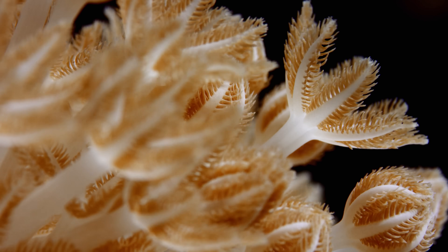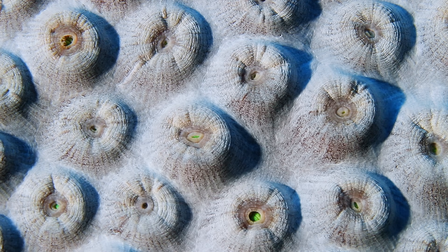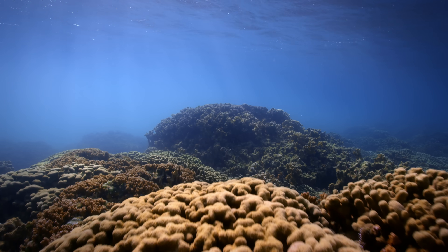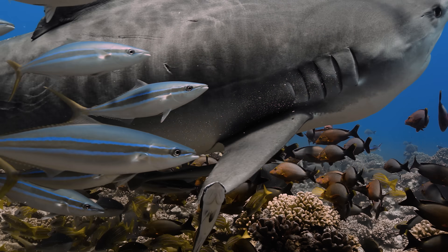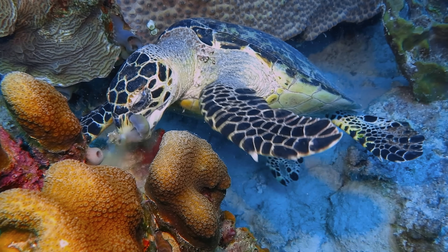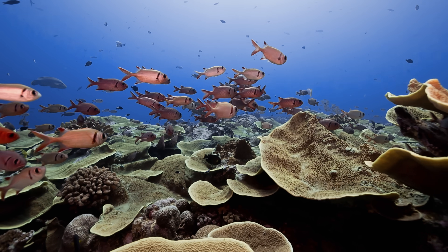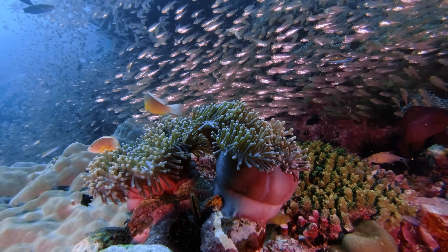Corals are small animals — soft-bodied polyps that attach themselves to underwater surfaces. Many create stony skeletons around their bodies, which accumulate over time to form colonies that make up reefs. Over 25% of all marine life depends on corals' habitat for protection or as a source of food. Coral is a foundation species that all other animals, plants, and algae build from. Without coral, you lose a whole ecosystem.